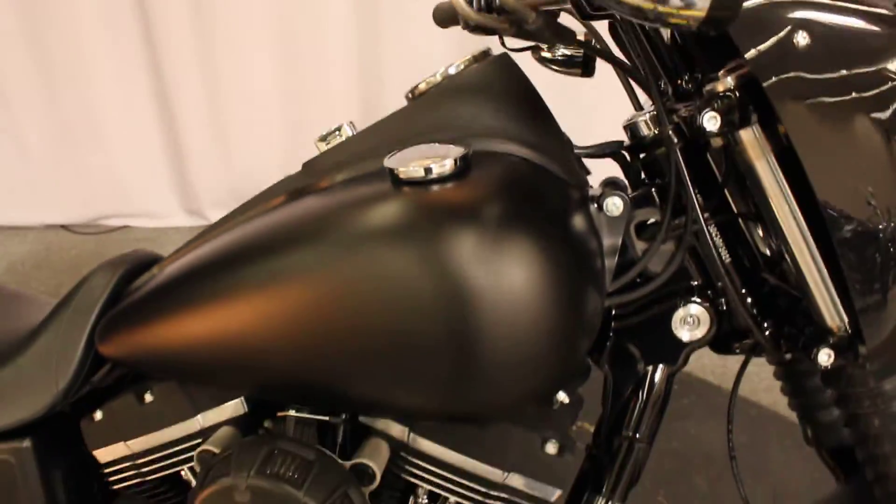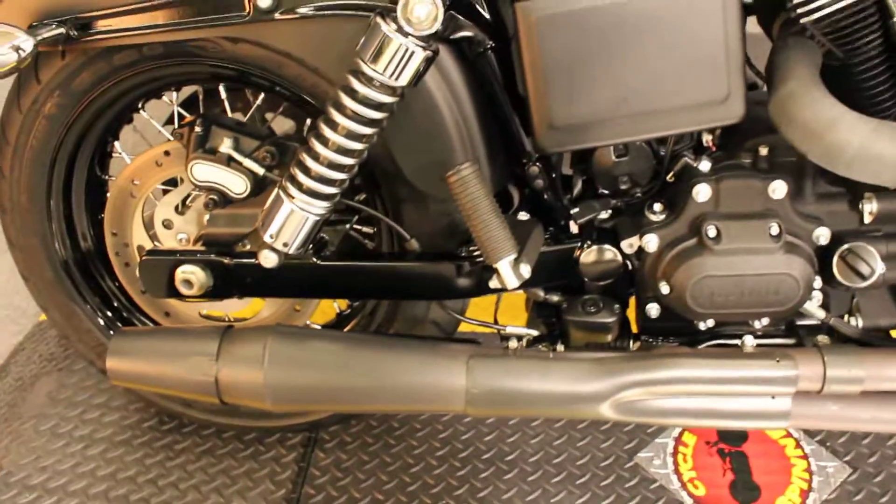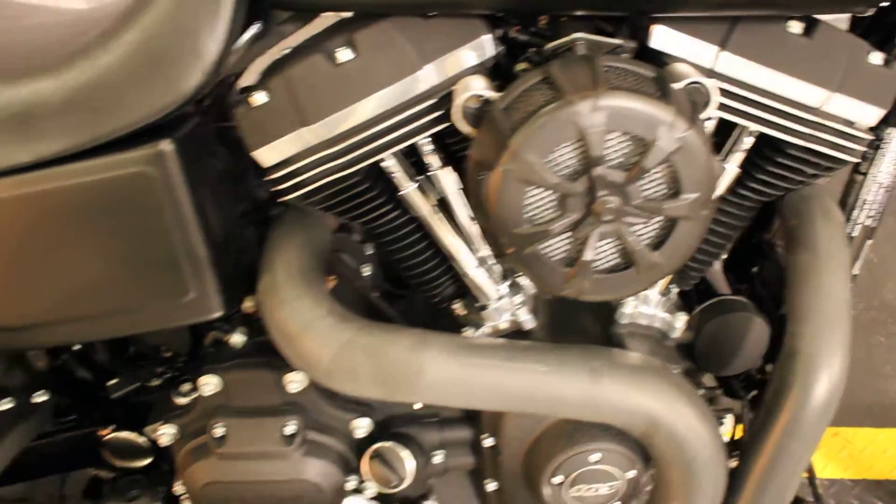It's a 2013, so it has a 103 cubic inch V-twin engine and a 6-speed transmission. It also has an aftermarket exhaust system and a high flow air intake.